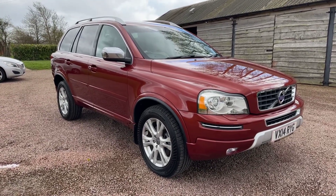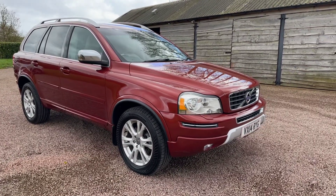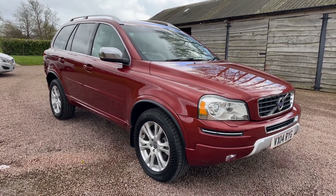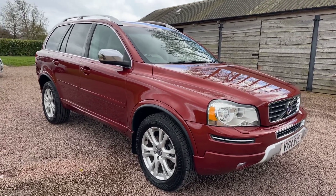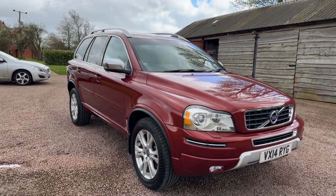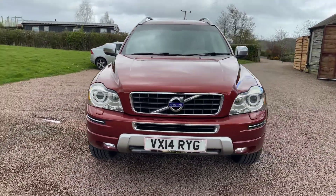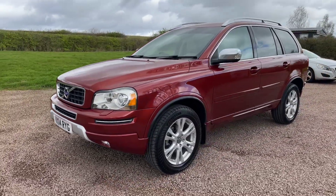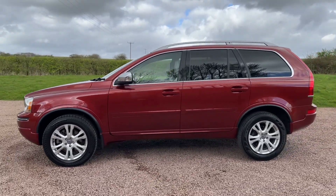Good afternoon and welcome to another video from Barclay Motor Company of Hopwood South Birmingham. Volvo XC90 2.4 D5 SE Lux Geartronic Automatic four-wheel drive — diesel auto. 82,000 miles, just had the cam belt and water pump replaced, got service history, lots of recent work. Flamenco red metallic with a very light-coloured oatmeal leather. Lovely example this — £12,995 on a 2014, done 82,000 miles.